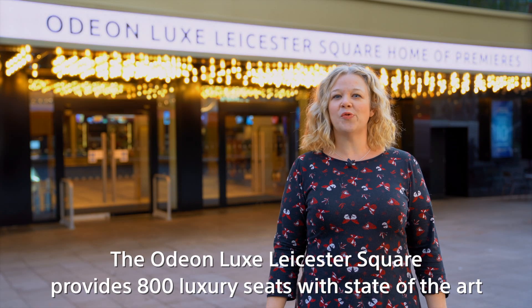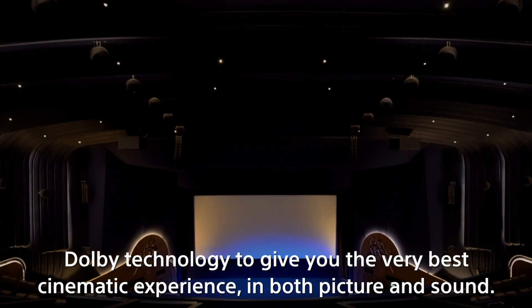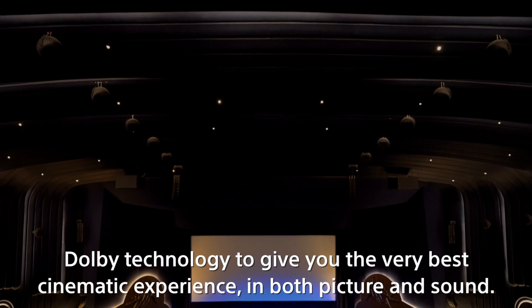The Odeon Lux Leicester Square provides 800 luxury seats with state-of-the-art Dolby technology to give you the very best cinematic experience in both picture and sound.